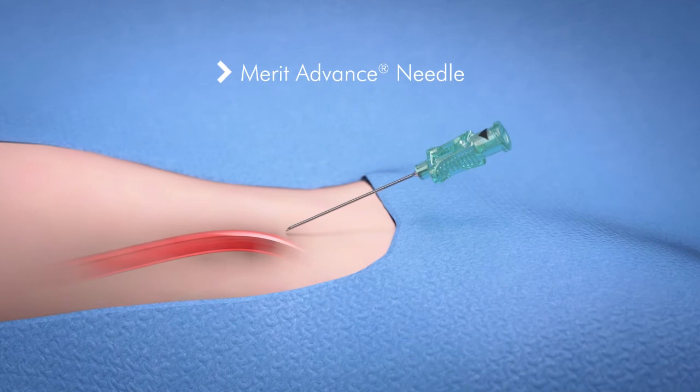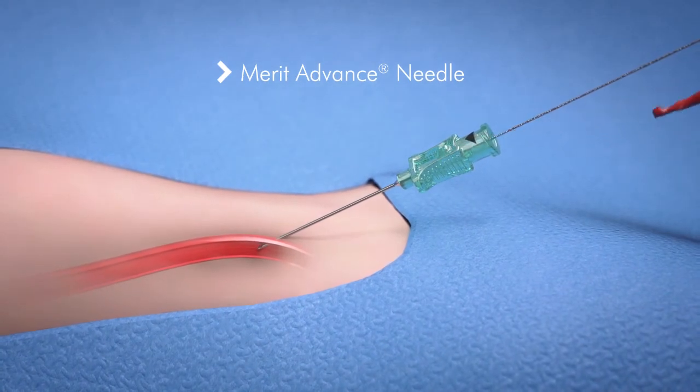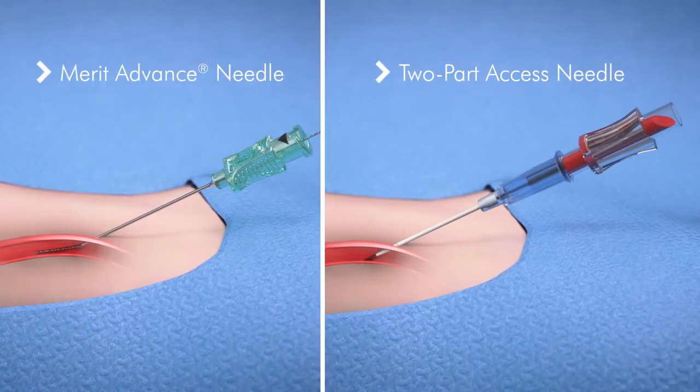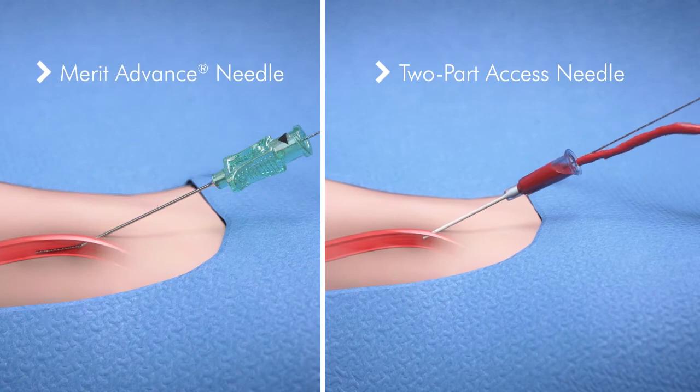Preludese radial kits include the Merit Advance Angiographic Needle, known for its sharpness and now available with a bevel indicator. Kits are also available with a two-part needle, providing options for your access.